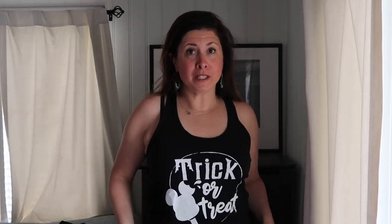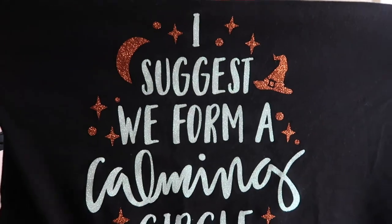Holiday collection next. Trick or treat — because we've been to the Halloween party in August. Super hot in Disney in August, but lots of fun Halloween TikToks. I suggest we form a calming circle — another one of my favorite Halloween tank tops with a little Hocus Pocus reference. And once again by Oh Yeah Apparel. Love their designs. I think this even came with a tote bag for trick or treating for the kids. Super cute.